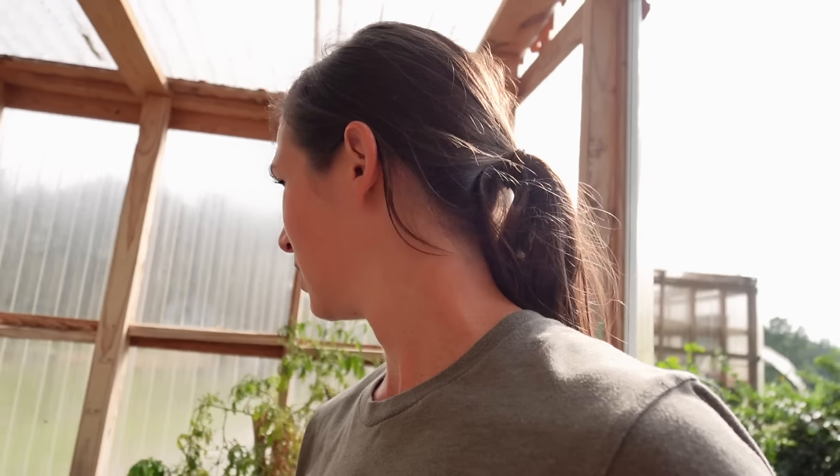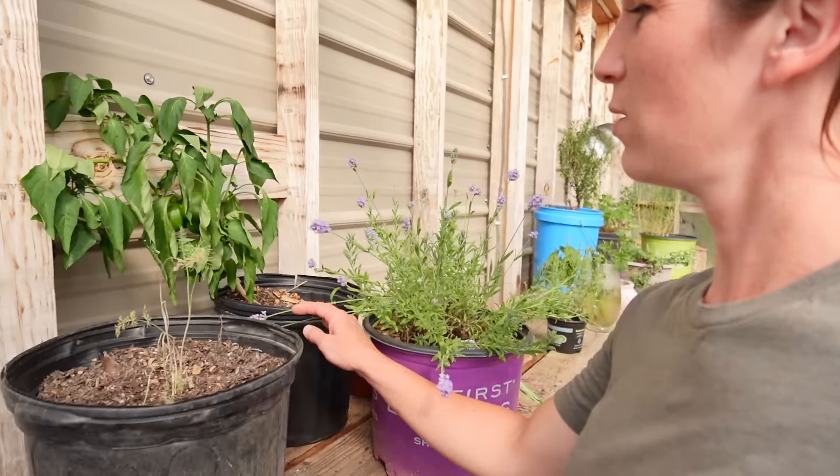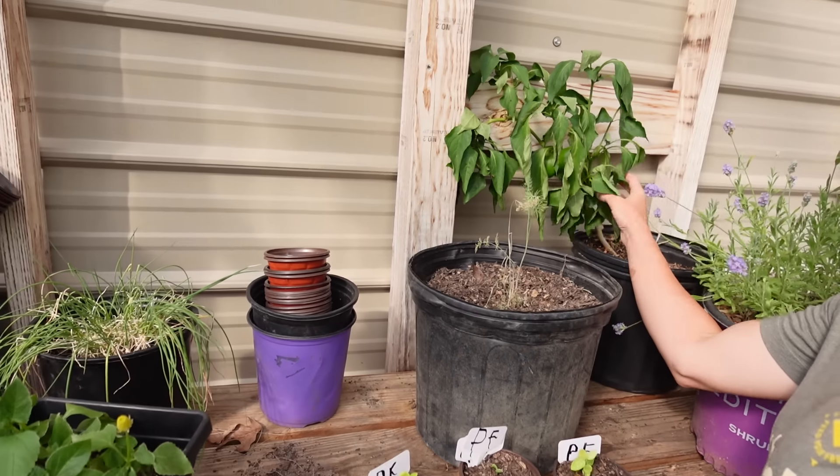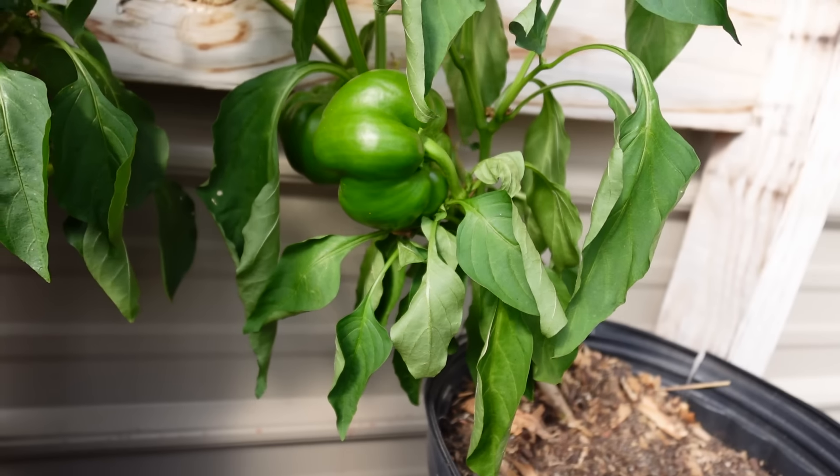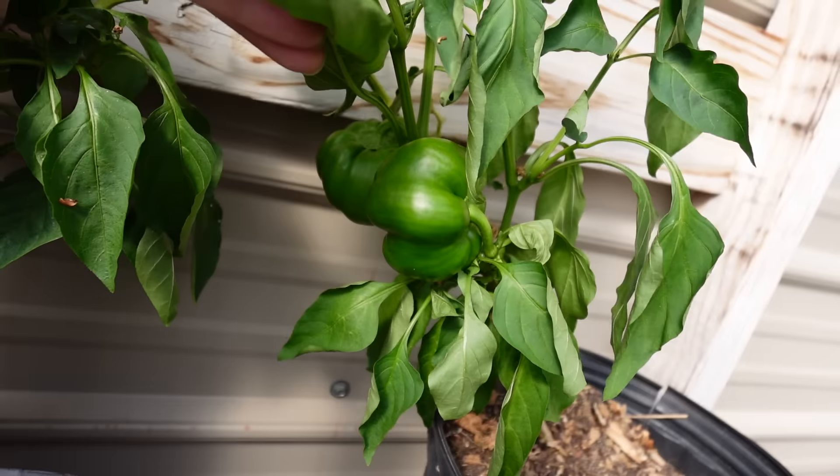I actually dread to know what my greenhouse is going to look like because it's so hot. Yeah, this pepper is kind of wilted here — it's got a couple of nice little peppers on it though. I just need to get this thing watered for sure.